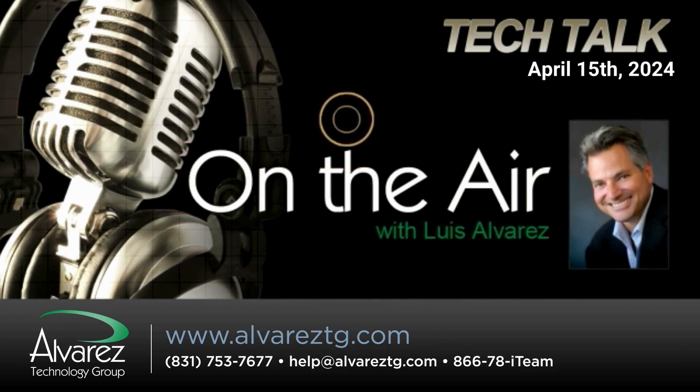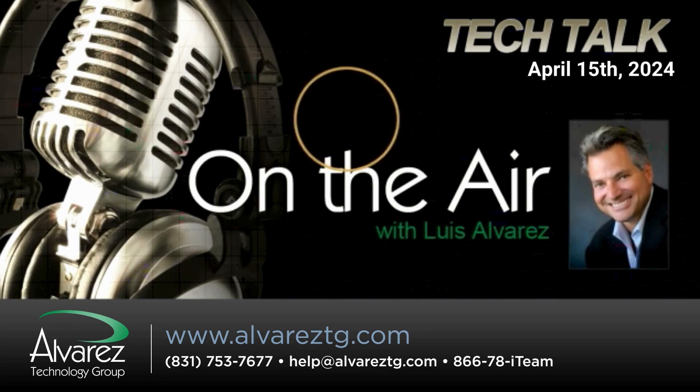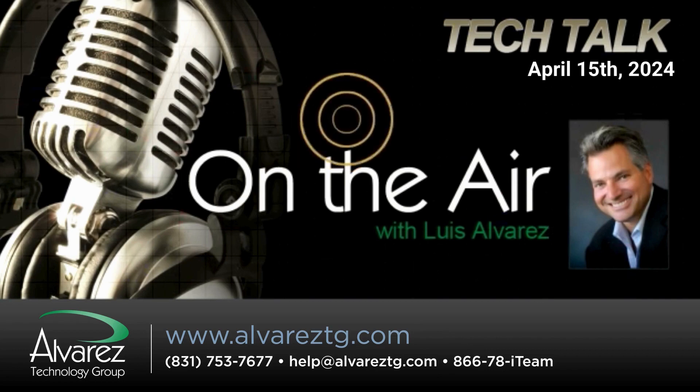We have an interesting story to start with today, and that is concerning iPhones. For all iPhone users, soon our iPhones will be able to replicate our voices after only about 15 minutes of training. This is part of Apple's commitment to accessibility tools — designed, along with a bunch of other features, to help people that have issues with listening, hearing, or even talking, be able to use their iPhones and communicate with other folks.